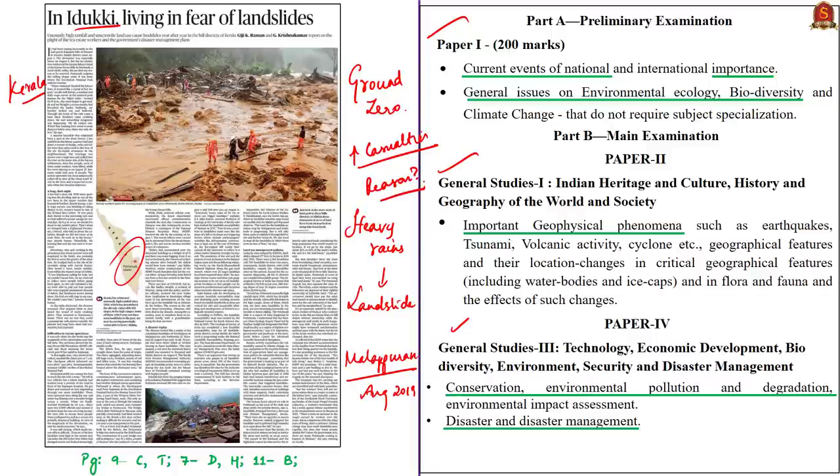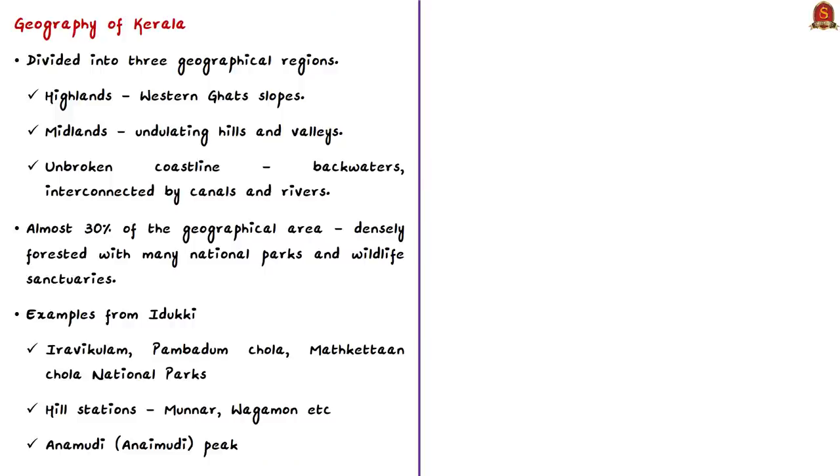To understand the reasons, we need to understand the geography of Kerala. Kerala is divided into three geographical regions: highlands sloping down from the Western Ghats, midlands with undulating hills and valleys, and an unbroken coastline with backwaters interconnected by canals and rivers. Almost 30% of the geographical area of Kerala is densely forested with many national parks and wildlife sanctuaries. Idukki is one of the hill districts of Kerala, with many national parks including Eravikulam National Park, Pampadum Shola, Mathikettan Shola, and famous hill stations like Munnar and Vagamon.